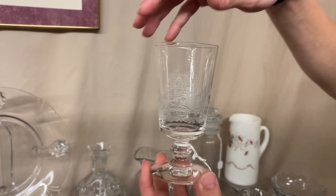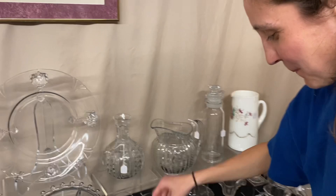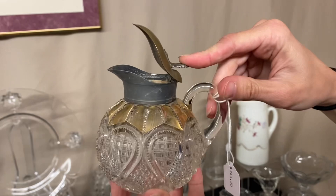Here we have an Old Sandwich footed tumbler — $8, and we have three available. You can take one, two, or all three. Next we have a Moon Gleam Wide Flat Panel creamer and sugar — for the set it is $55, beautiful color on that. Here we have a Fancy Loop — this is a little syrup or molasses with the original top. I couldn't find any damage on it whatsoever, and it's $65.